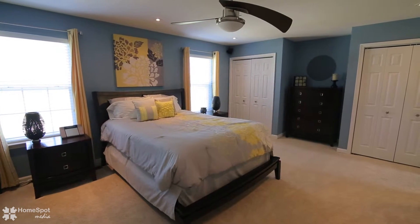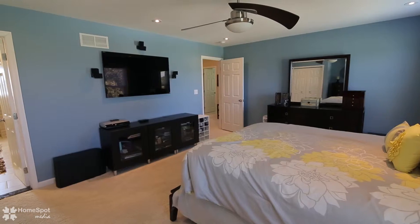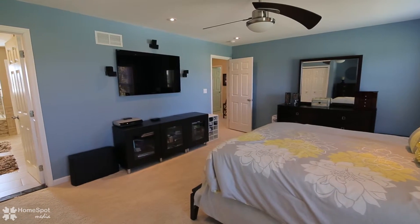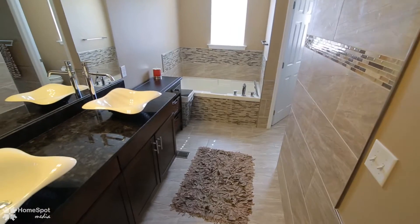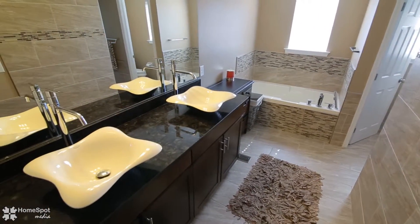The master suite, tucked away for privacy, features custom walk-in closets and an elegant bath with double vanities, granite countertops, a corner soaking tub, and a tiled walk-in shower.